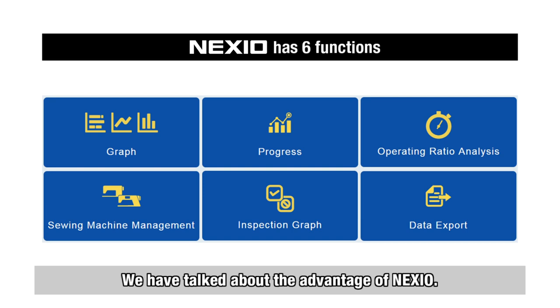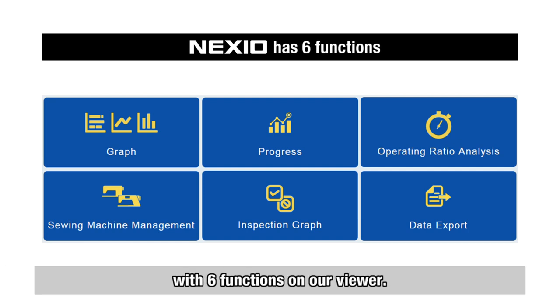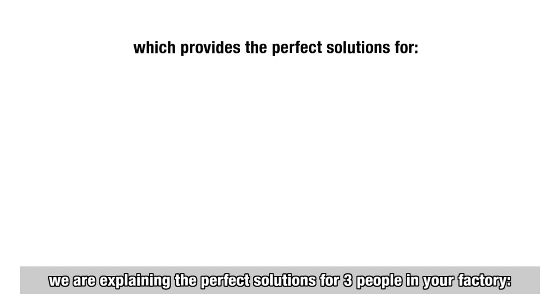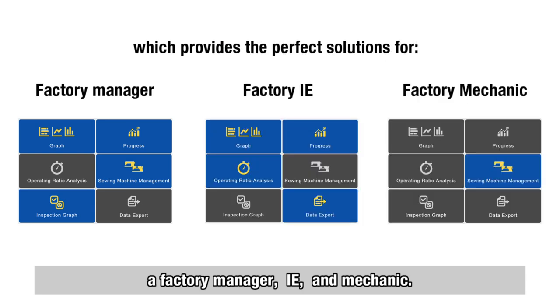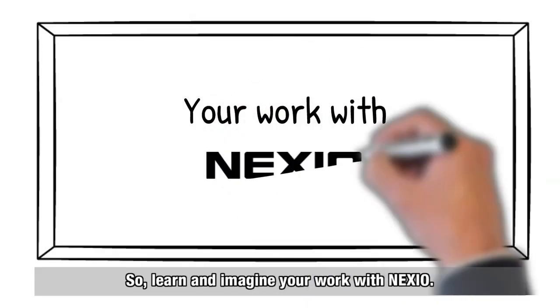We have talked about the advantages of Nexio. Now we would like to elaborate on how Nexio can contribute to your factory with six functions on our viewer. Although there are many more usages of Nexio, today as an example, we are explaining the perfect solutions for three people in your factory: a factory manager, an IE, and a mechanic. Learn and imagine your work with Nexio.